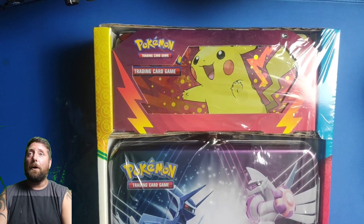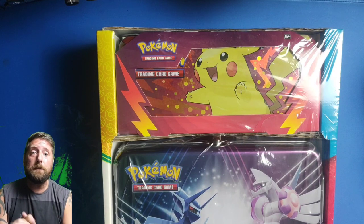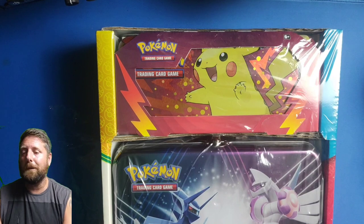Hello, welcome back to Late Night Pokemon. It's been a while — there's just been a lot of other things going on in my life at the moment, but we're back on it. We've got some new Pokemon products.